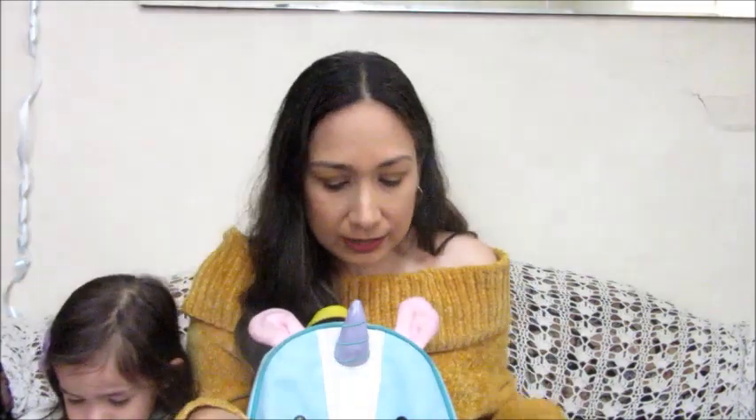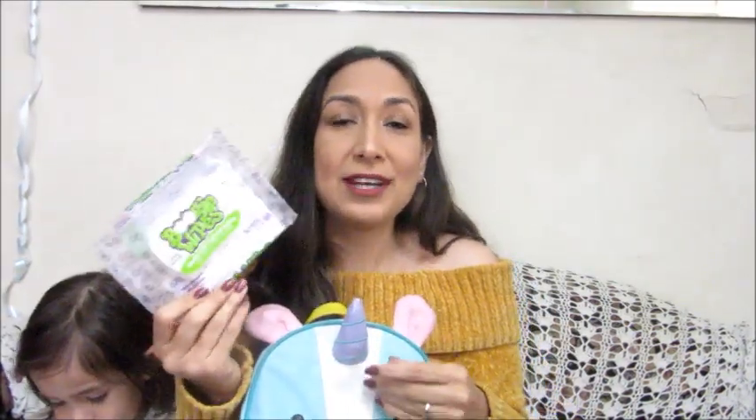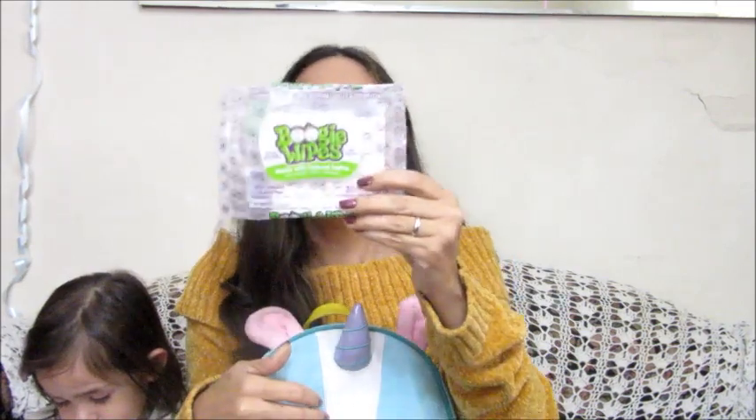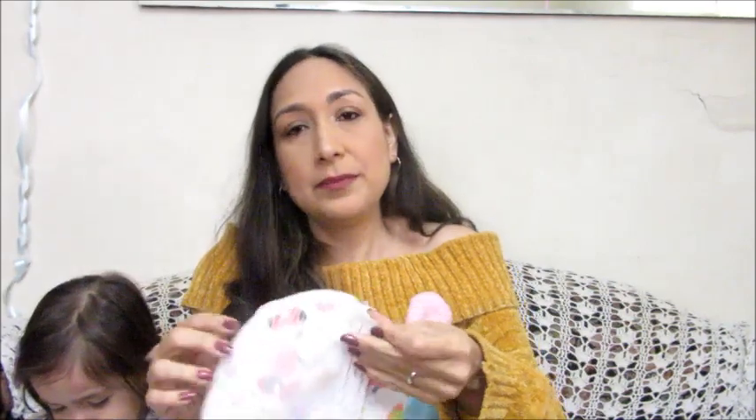I also have boogie wipes — when she has a runny nose, these are perfect. And here I have a disposable bib as well.